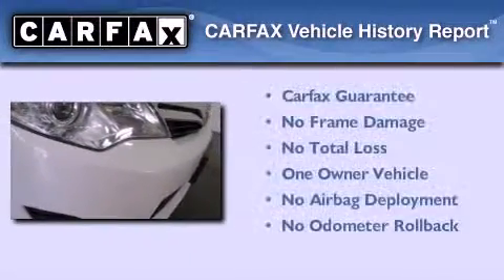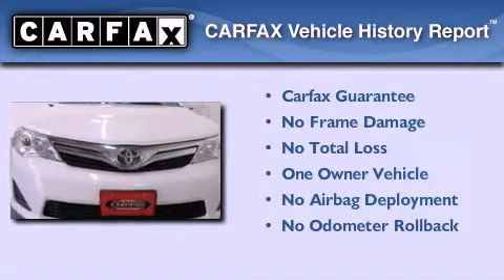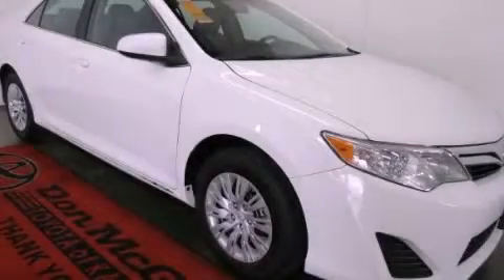This sedan has had only one owner, and it qualifies for the Carfax buyback guarantee. Stop by today and test drive this vehicle for yourself.